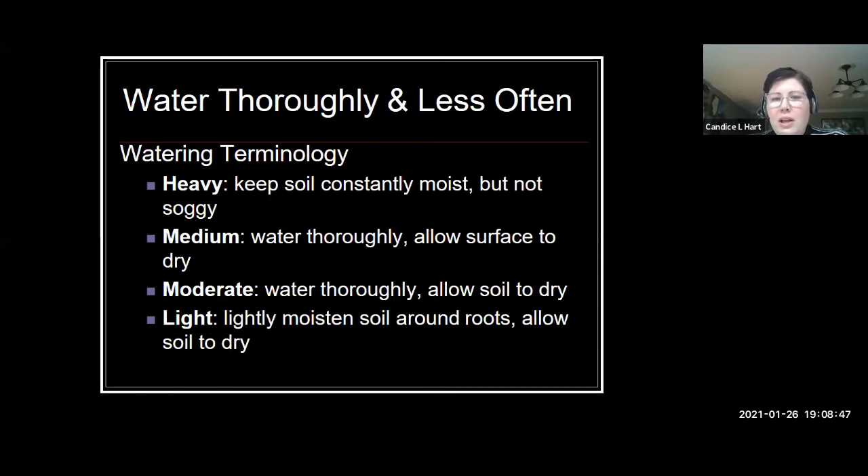Water thoroughly and do it less often. You might find on the tag some terminology for watering. If a tag says a plant is a heavy drinker or likes a lot of water, that means you could keep it a little more on the consistently moist side — not soggy, just consistently moist. Medium means water thoroughly and allow just the surface to dry before watering next. Moderate means water thoroughly and allow the soil to dry fully — which is where most houseplants fall. And light watering plants, like succulents, are ones that certainly don't like a lot of wet soil.